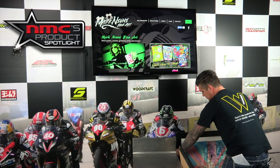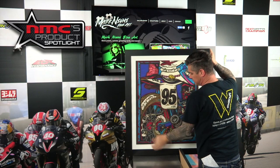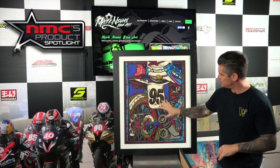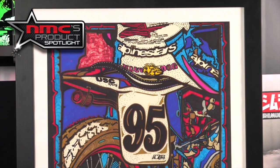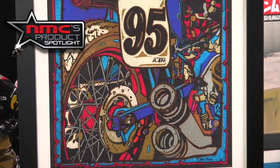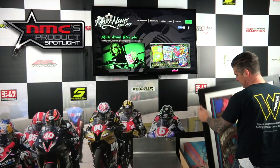Next up is one that's called Dirt Track Waiting, and Mark has a lot of motorcycle theme to just about everything that he does, and it's obvious on this one. This is a picture of JD Beach. He's got marker in here, he's got some gold. He does a number of different things, and honestly I don't think that one piece of art that Mark Nimi does is the same as the next. So it's very unique stuff that you're not going to see anywhere else. That one's called Dirt Track Waiting.